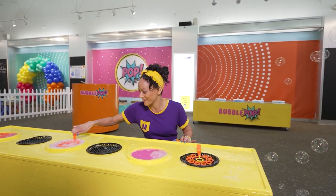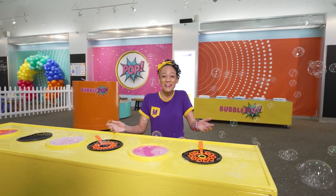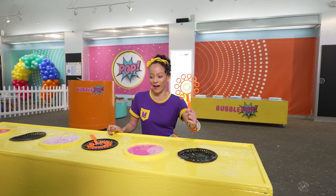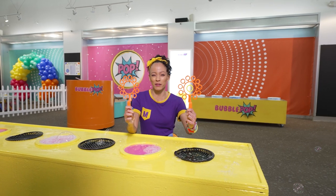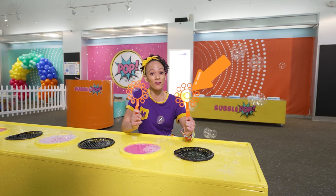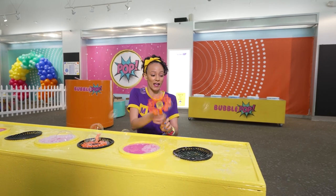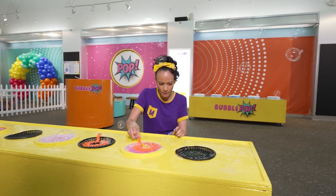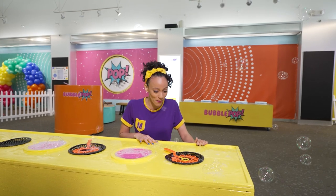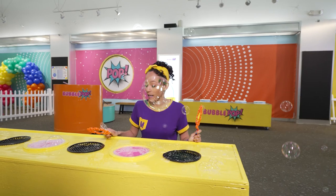Let's do it again! Look how many bubbles! Here's another bubble wand — it looks just like this one, but there's something different. That's right, there's a yellow circle right here in the middle. Let's try this one. Even more bubbles! I wonder if I could do two at the same time!